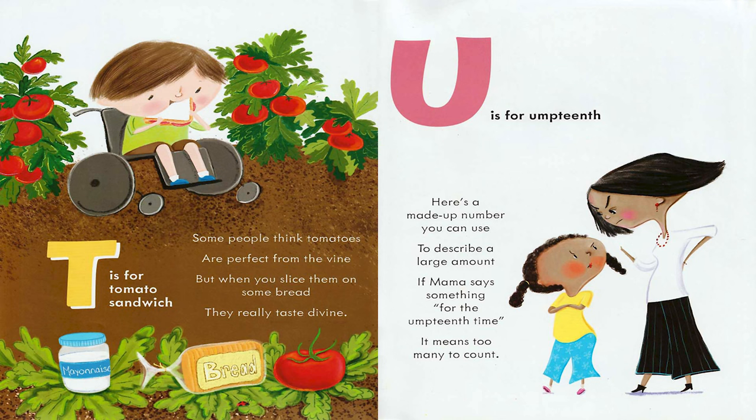T is for Tomato Sandwich. Some people think tomatoes are perfect from the vine. But when you slice them on some bread, they really taste divine. U is for Umpteenth. Here's a made-up number you can use to describe a large amount. If Mama says something for the umpteenth time, it means too many to count.